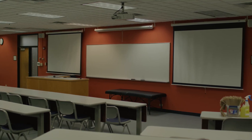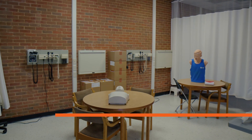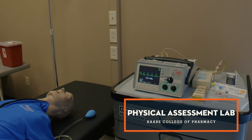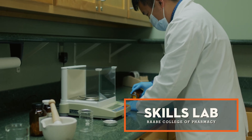Each of these lecture spaces are equipped with technology utilized for effective teaching. Other practice classrooms include the Physical Assessment Lab, where students learn and practice life-supporting measures, and the Skills Lab, located across from the Healthwise Pharmacy.